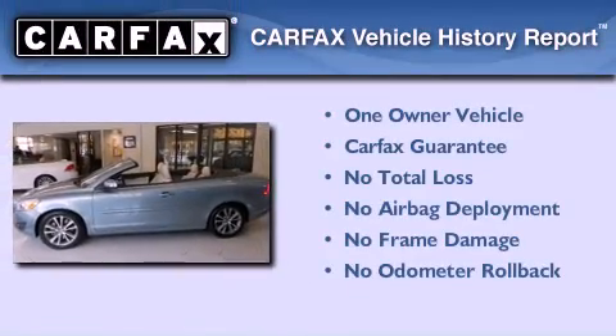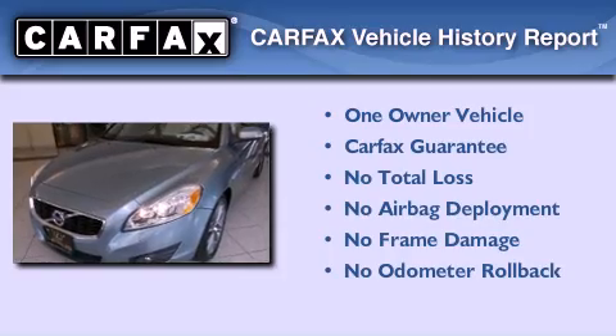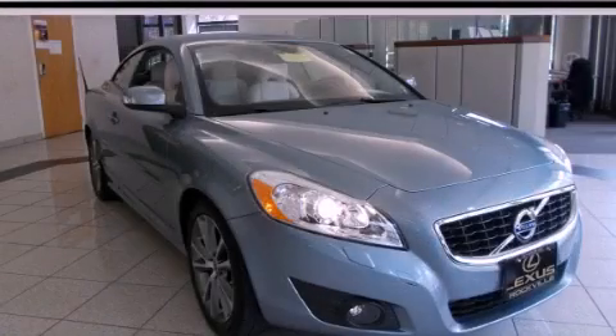This Volvo has had only one owner and it qualifies for the Carfax buy-back guarantee. This vehicle won't last long at this price — call and arrange a test drive now.